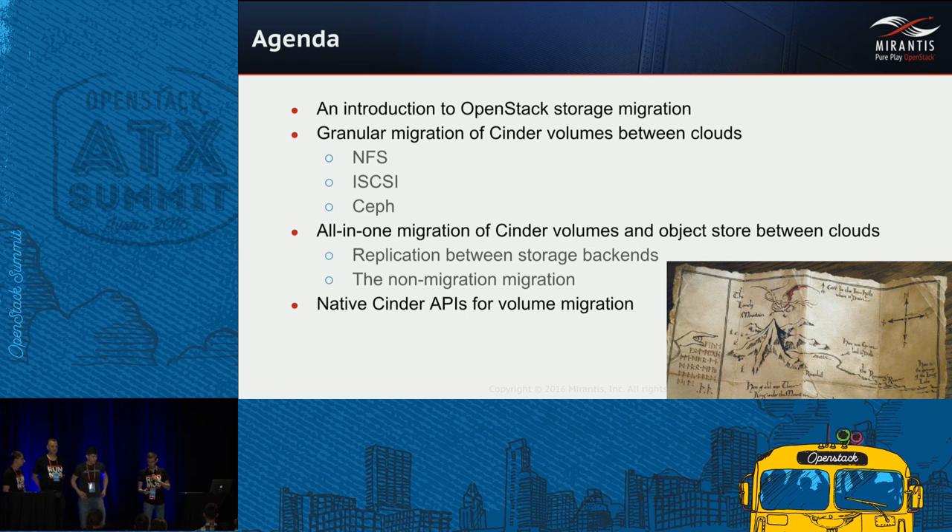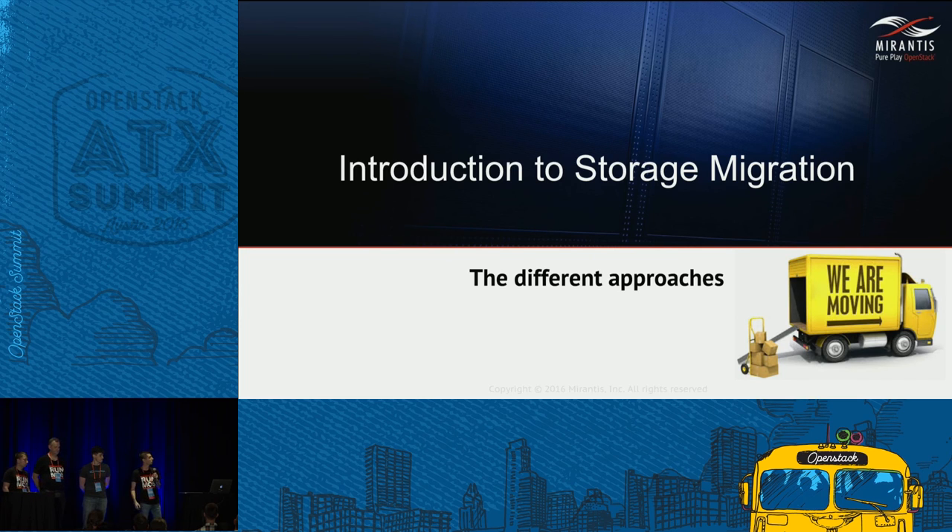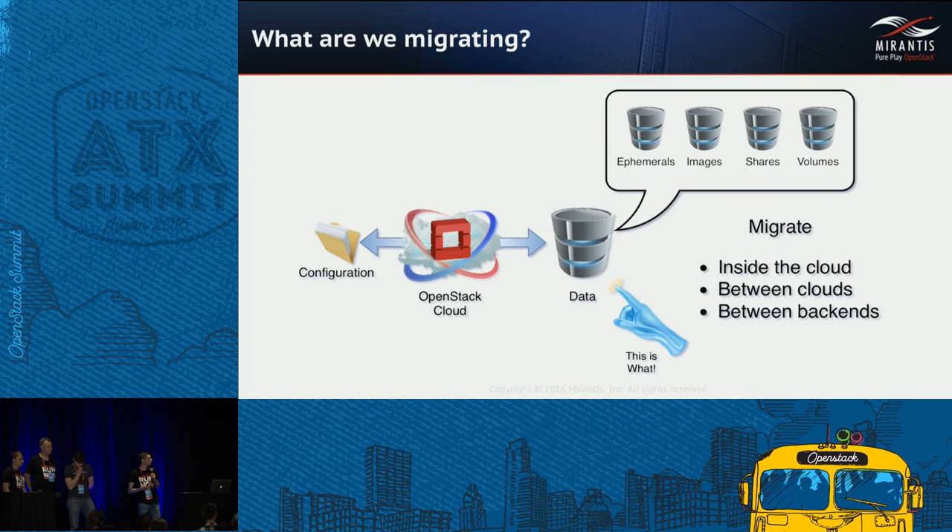My name is Alexei Kolodzhny and I'll tell you about what migration is and the main approaches. Migration is the transferring of data from source to destination with appropriate adoption of that data. The actual data in the cloud can be divided into two groups: the configuration part, which includes user data, user information, tenants, networks, security groups, and so on; and the actual data, which includes ephemerals, images, shares, and volumes — everything stored on the storage backend. Migration can be done inside the cloud, between clouds, and between backends.